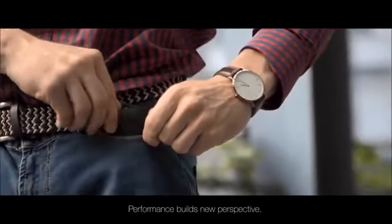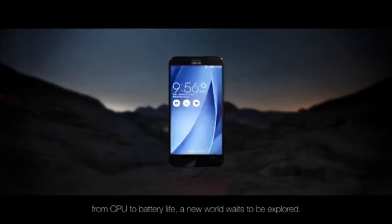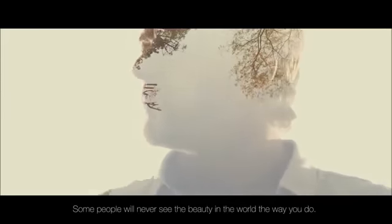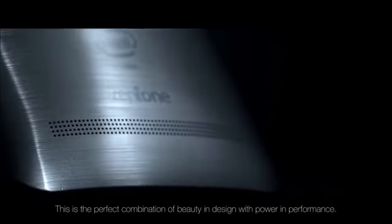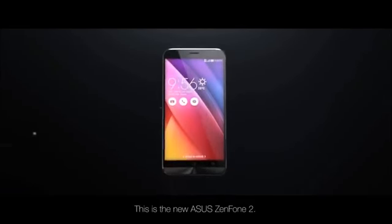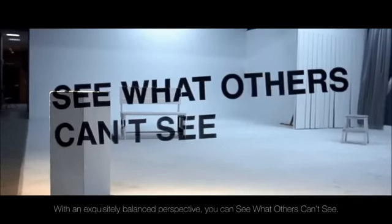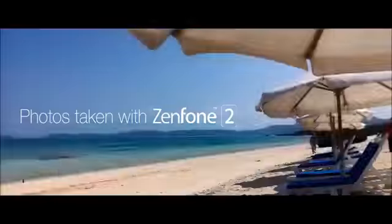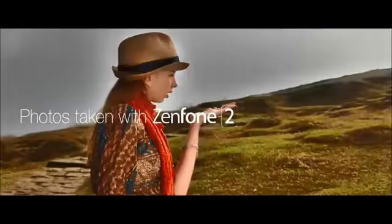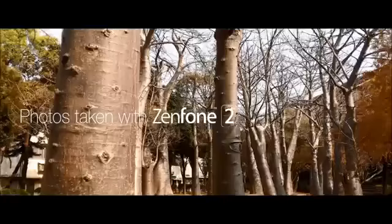Power means performance. Performance builds new perspective. With each powerful upgrade within the Asus Zenfone 2, from CPU to battery life, a new world waits to be explored. Some people will never see the beauty in the world the way you do. This is freedom. This is elegance. This is the perfect combination of beauty and design with power in performance. This is the new Asus Zenfone 2 — with an exquisitely balanced perspective, you can see what others can't see.